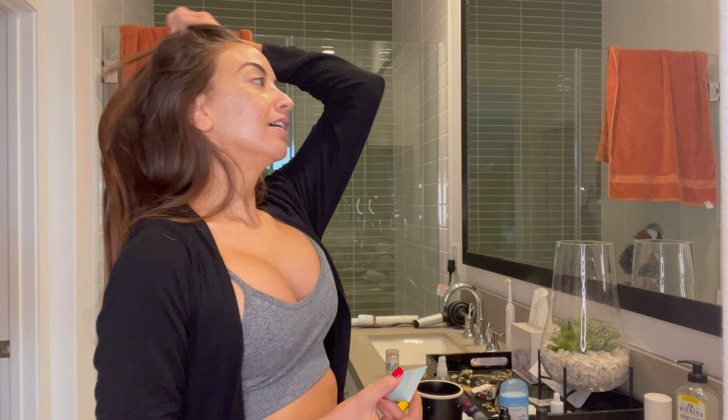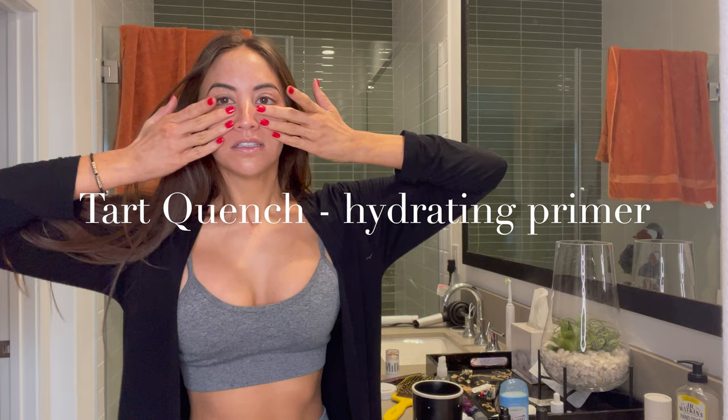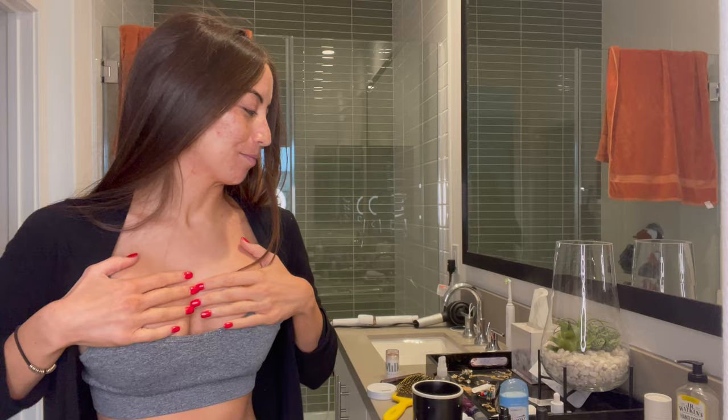I like primer — always use primer. I use a thirst-quenching, hydrating one. I like hydration. It feels good, it's kind of cooling. I tend to bring my lotion down, so I automatically bring my primer down too. I'm gonna try this one for fun.